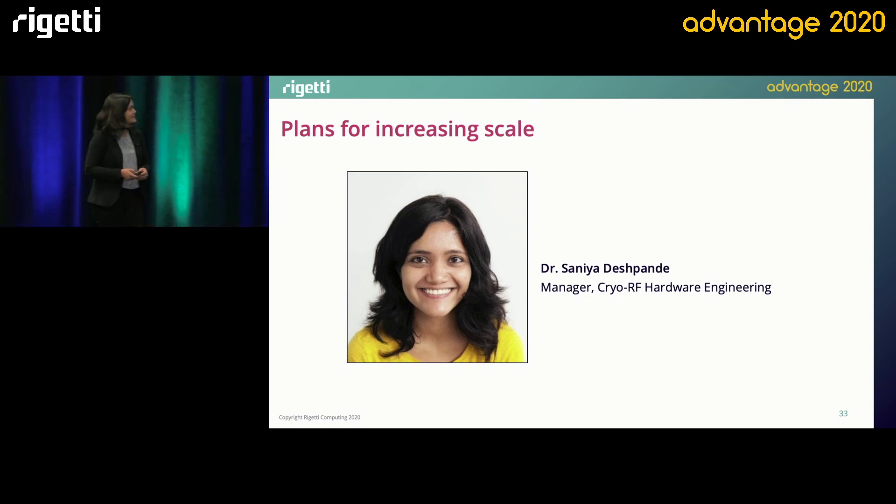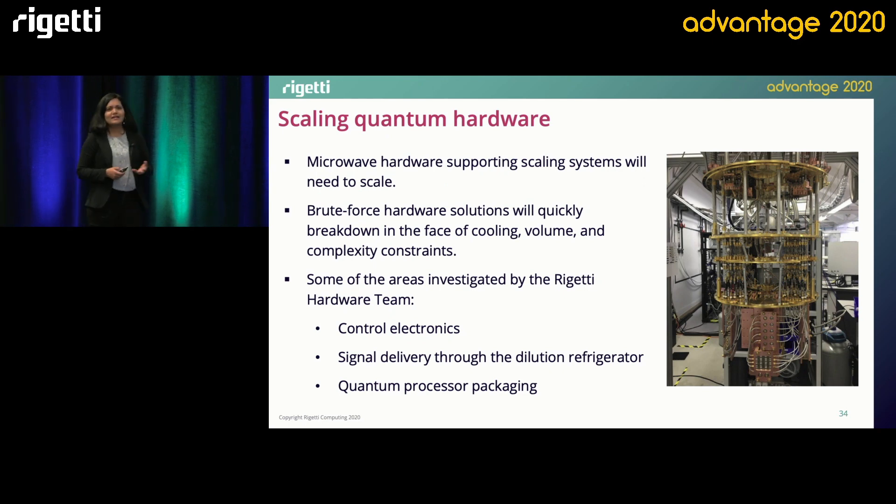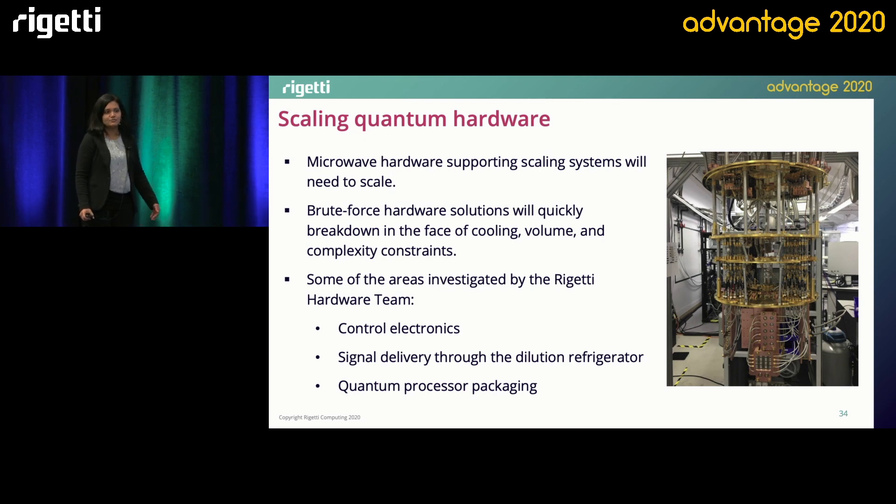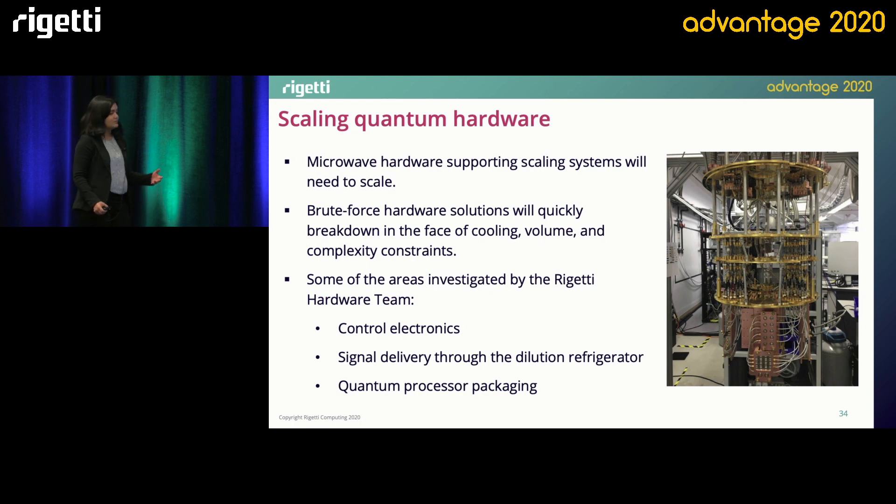Thank you, Andrew. Good morning, everyone. So while our quantum ICs are already based on scalable silicon technologies, these ICs are housed in cryogenic dilution fridges along with a slew of other radio frequency hardware, which doesn't scale quite as easily. Here you're looking at a picture of what a typical open dilution fridge looks like. You can see there's a whole bunch of coaxial cables, lots of microwave components, and at the very bottom, which is the coldest stage of the dilution fridge, you have the quantum IC. Now, as we start building bigger quantum processors, the brute force approach doesn't take us very far in the face of limited cooling power, the fixed volume that you see here, and just overwhelming complexity constraints. For each qubit on the quantum IC, you have associated a substantial amount of cryogenic and room temperature hardware.